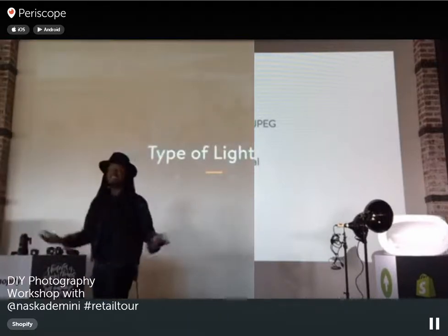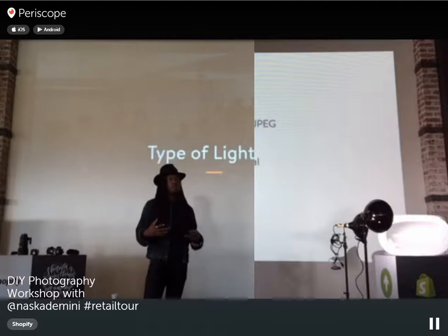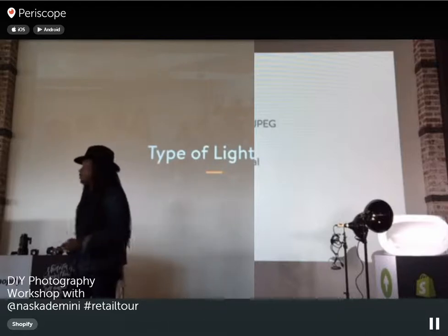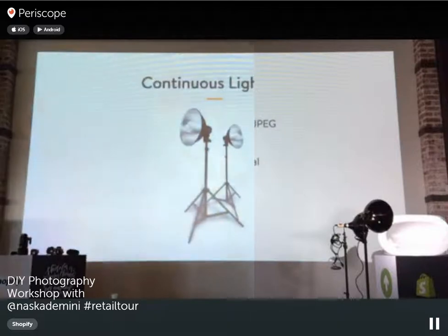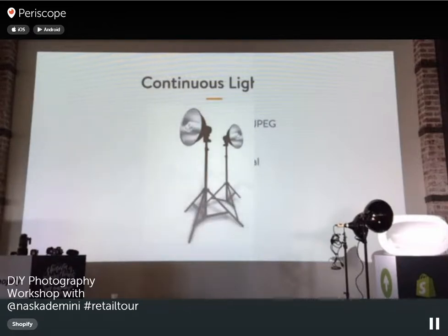The most important part of photography is lighting. Lighting intimidates a lot of people, but let's break it down. Continuous lighting is lights that are always on — no strobes, just an on/off switch. This is the easiest type of lighting to use in a studio setting because you don't have to worry about sync speeds. What you see is what you get.